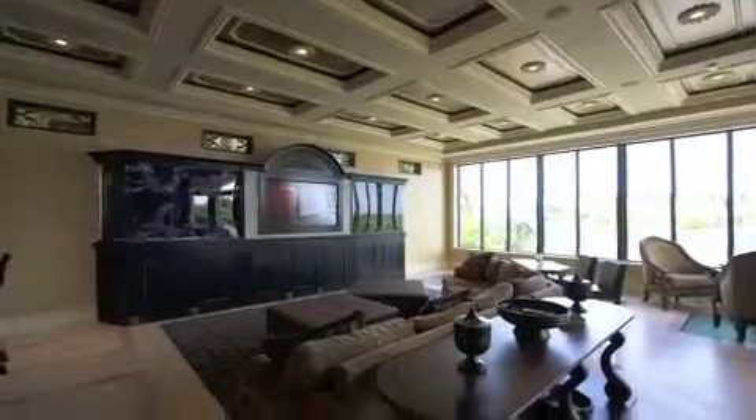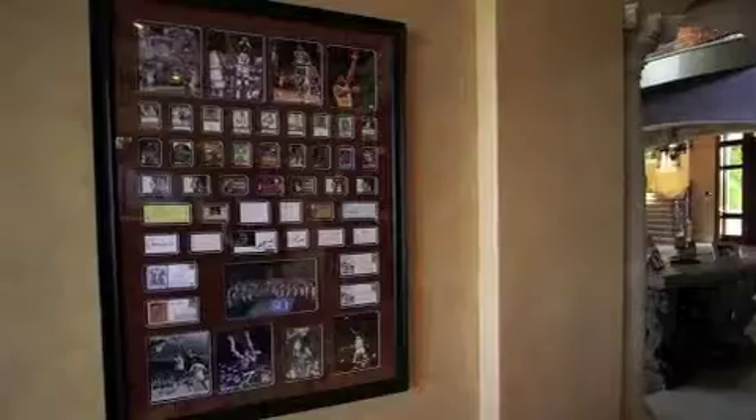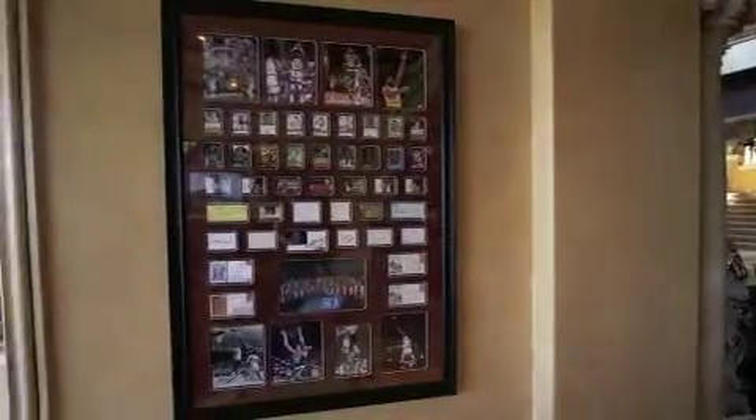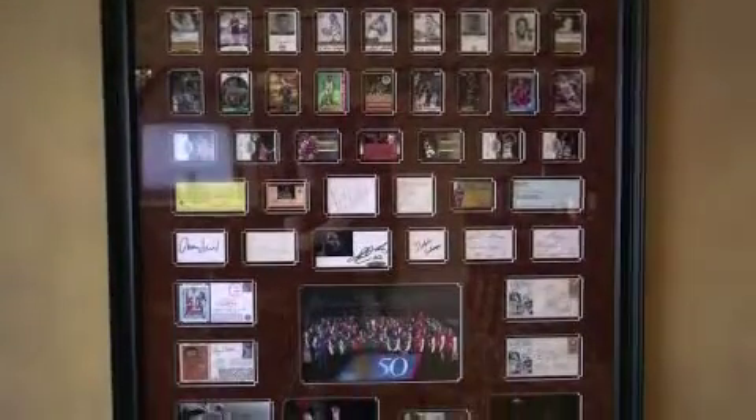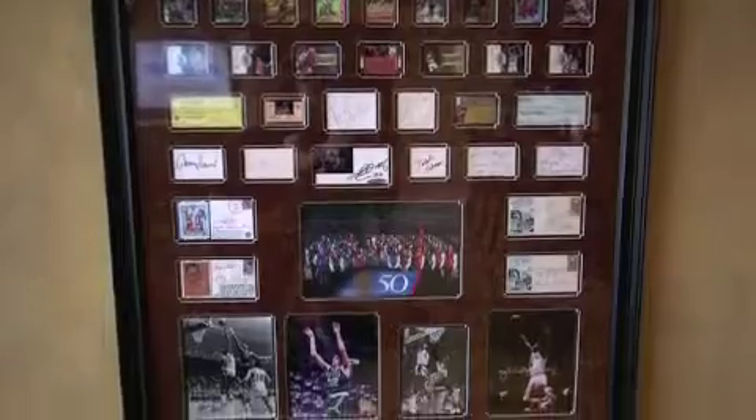Besides his tropical fish collection, Mike loves to collect sports memorabilia and puts his most expensive items on display. One of my favorites is a plaque signed by the 50 greatest players in the NBA — a piece similar to this one sold about three or four years ago at auction for close to $50,000.